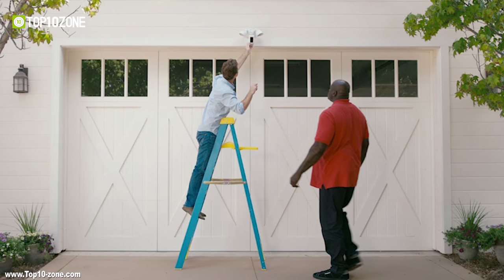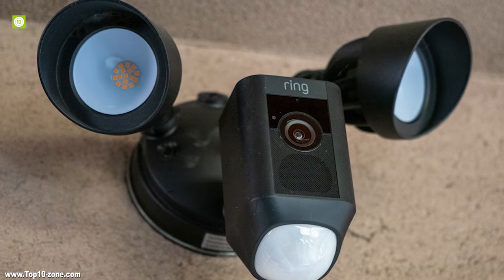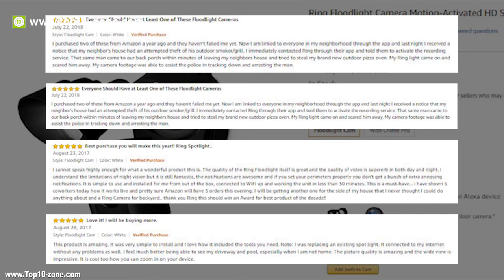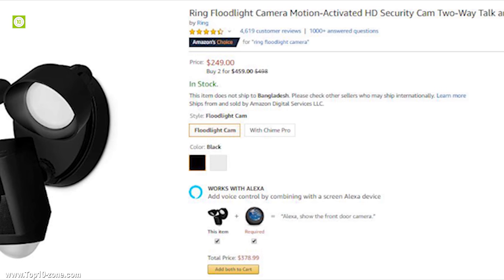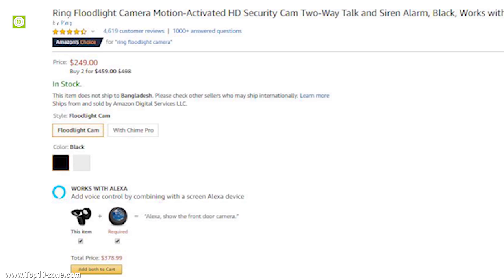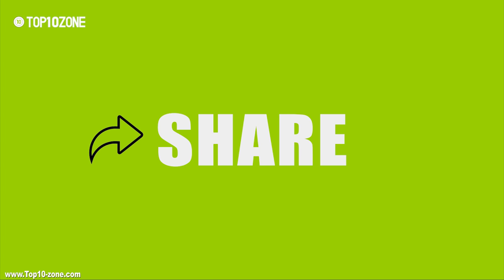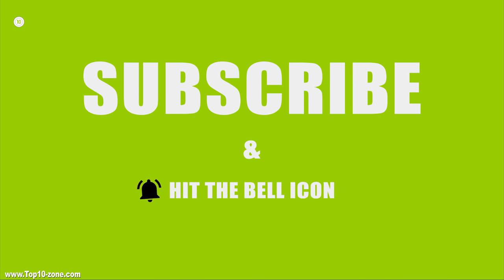Keep your home safe from intruders by securing your outdoor space with the Ring Floodlight Camera. The Ring Floodlight Security Cam has excellent reviews and ratings online and is available on Amazon at around $250. That's it for our top 10 best home security gadgets. Like, share, and comment your thoughts below if you enjoy our videos, and subscribe to our channel for more videos like this.